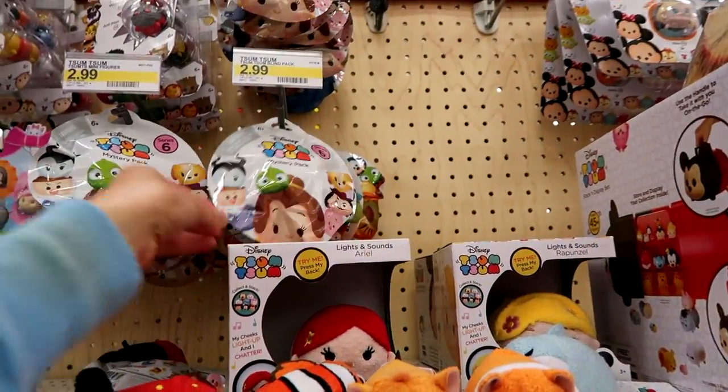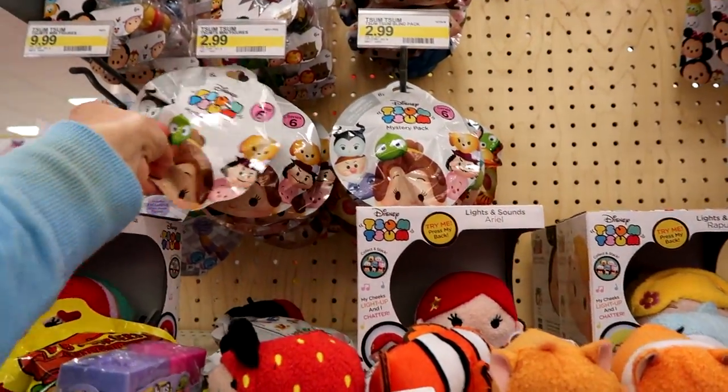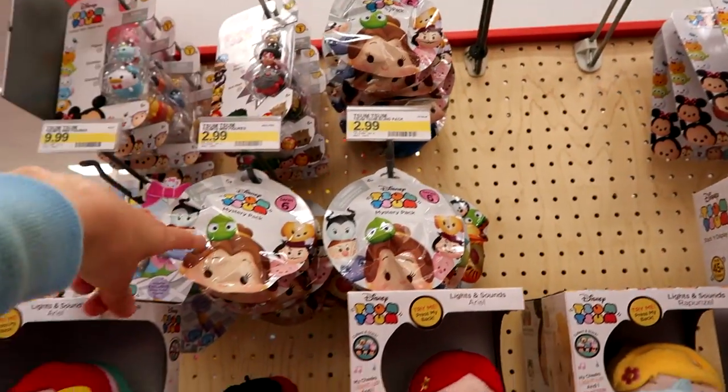Let's go ahead and head over to Target and see what they have. Here's the Tum Tums section — we have Series 6 mystery packs. They have a lot — there are two full rows here.